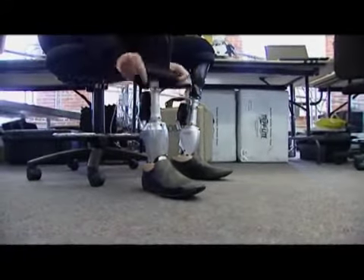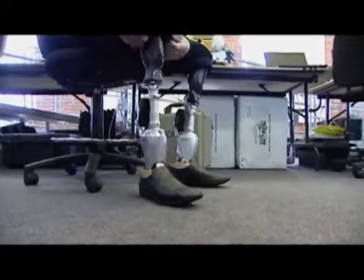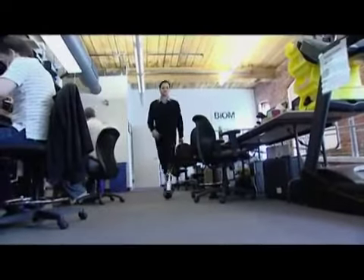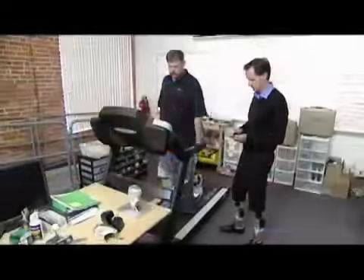No one knows that better than Dr. Herr himself, who lost both legs in a mountain climbing accident some thirty years ago. He explains: 'At that time, I set out on a life mission to improve artificial limbs — to improve technology not only for myself but for everyone.'